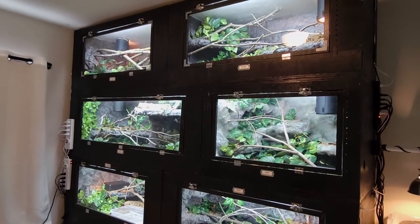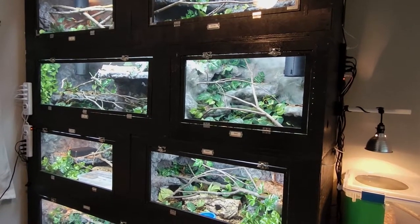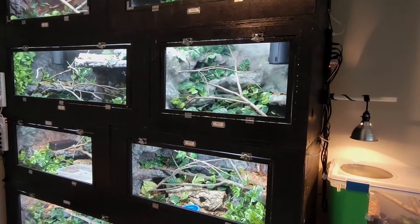Just a disclaimer: there'll be dead animals again. We have mostly birds today, but a couple of rodents as well. So we'll just jump right into it.